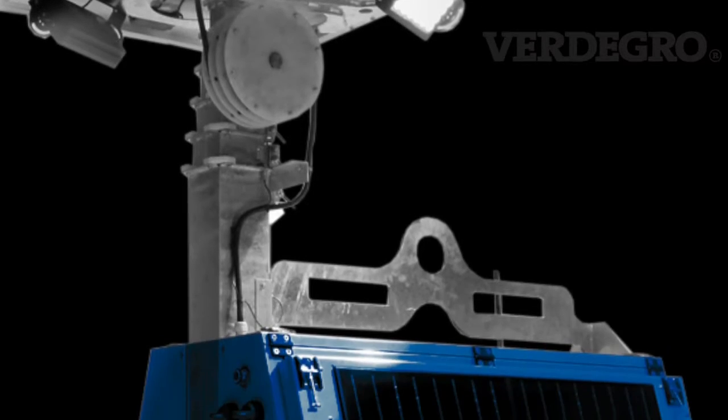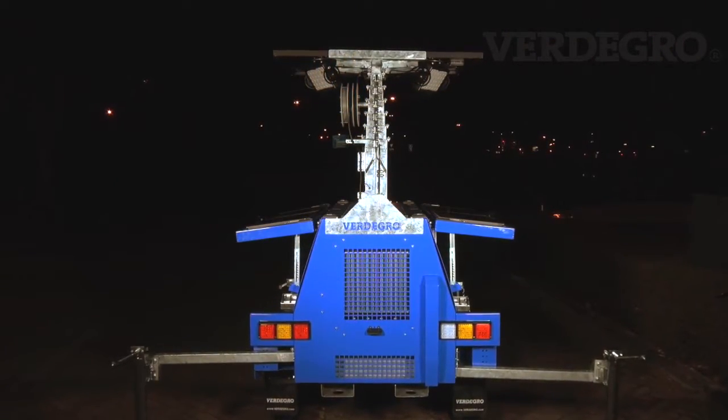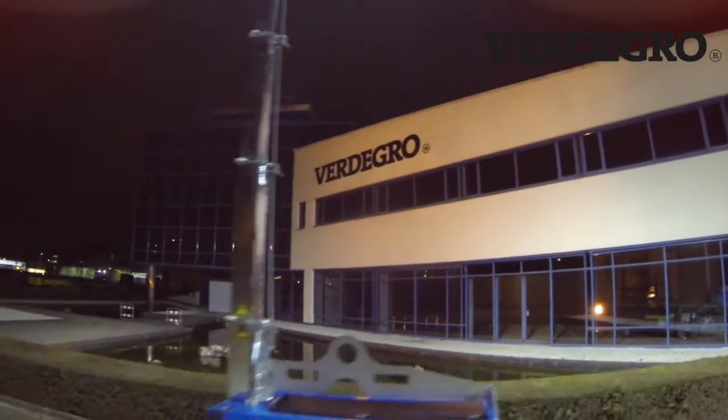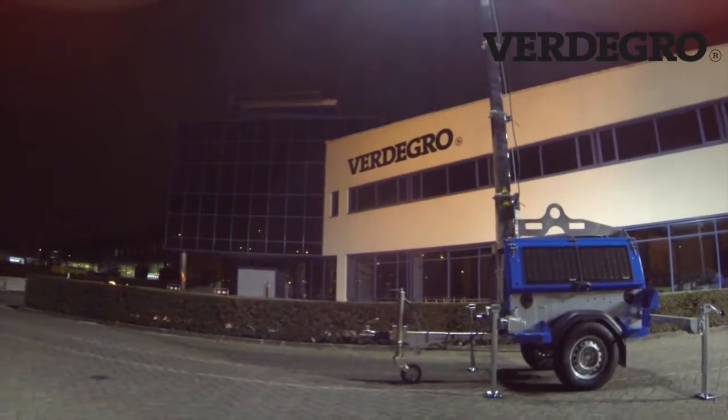The Fertigro LLTT Hybrid Trailer is a high-quality CE marked product. High-quality corrosion-resistant materials are being used.